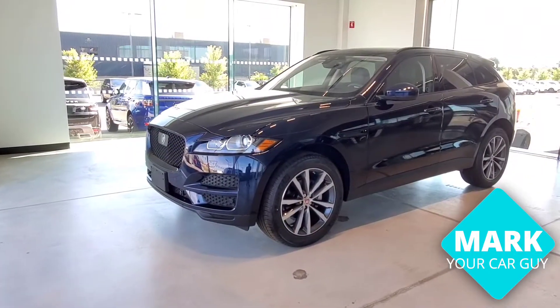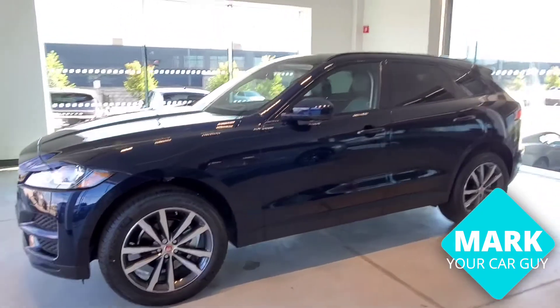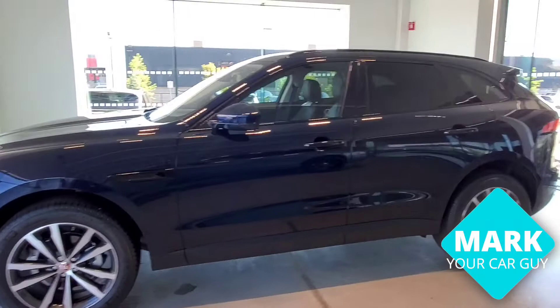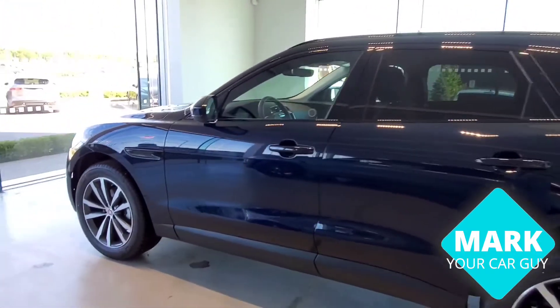Hello, it's Mark Palmieri from Buds & Portacars. Today I'll be showcasing to you a 2020 Jaguar F-Pace Model 25T. The exterior color for this car is the Portofino Blue with a black interior, offering a 2.0-liter turbo which performs a total of 247 horsepower with a 6-speed transmission.